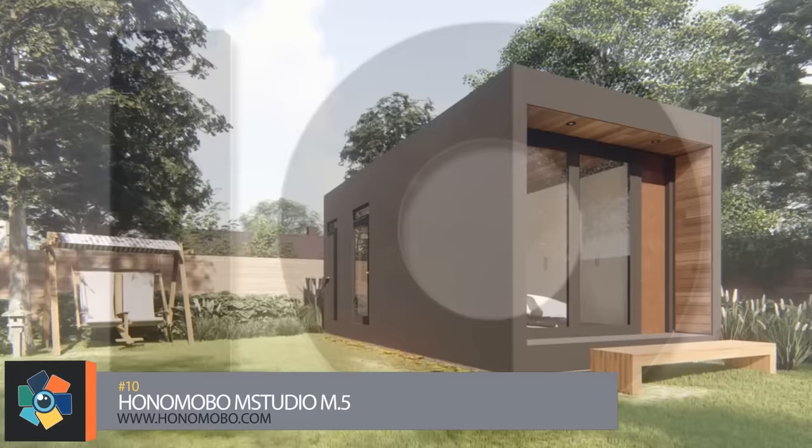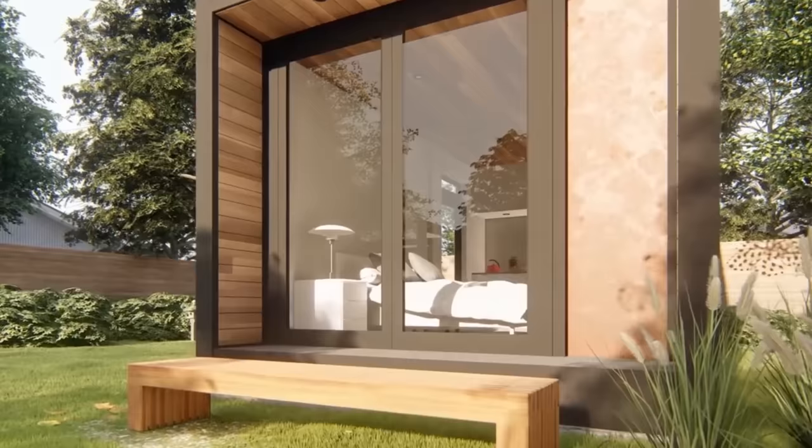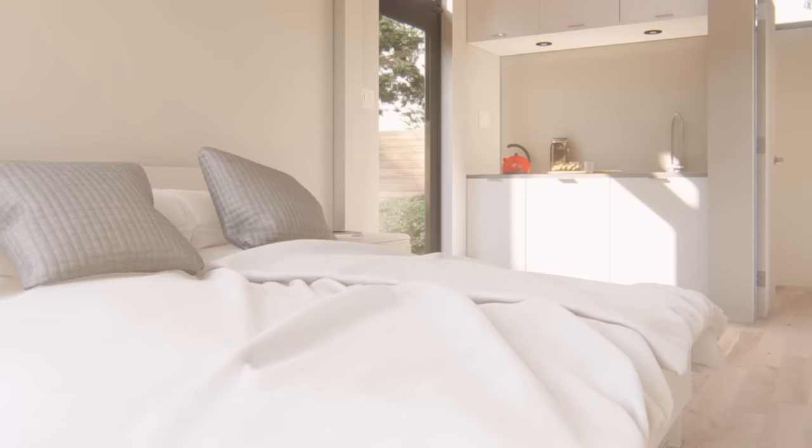Number 10. This entry by Hanamabo is the smallest of their M series. Don't be put off by the size as it has more than enough room for a single person or couple to live comfortably. Each one is composed of a steel frame with insulated panels that are water and fire resistant. It measures 12 feet by 24 feet with 273 square feet of available living space.